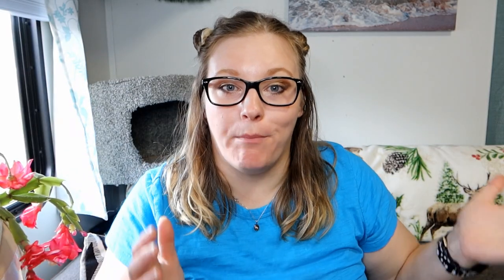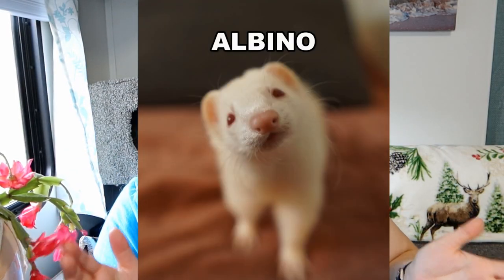Ferrets in these categories can include your albino ferret, who is all white with red eyes. Albinism is a genetic condition where the body produces less melanin, which is what produces pigment in the skin, hair, and eyes. A lack of melanin causes them to have the red eyes and white fur.